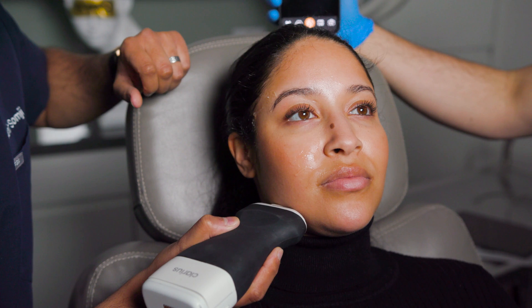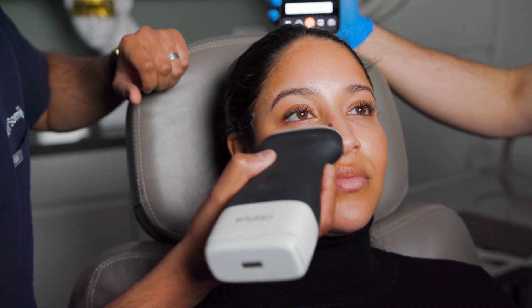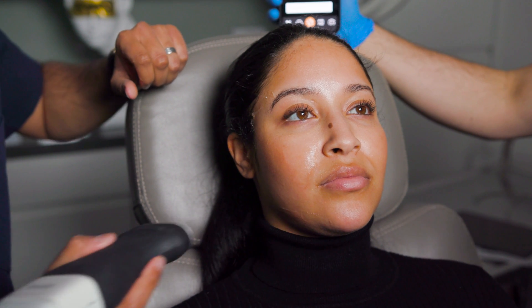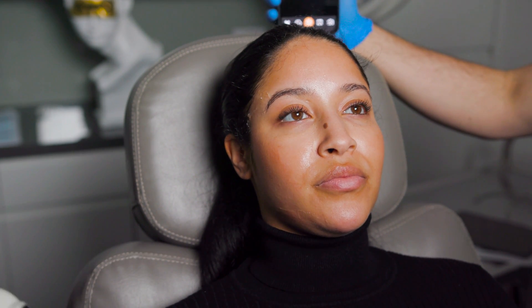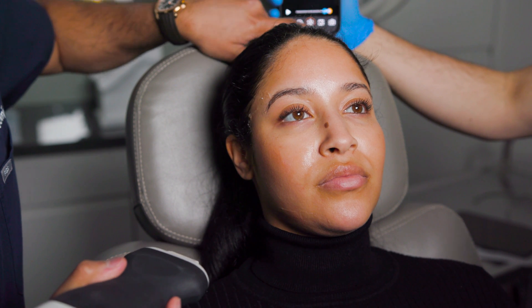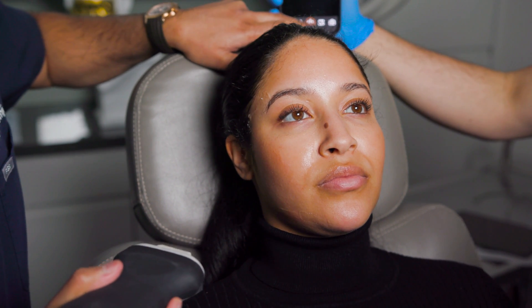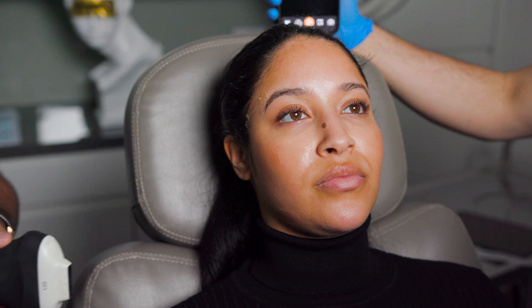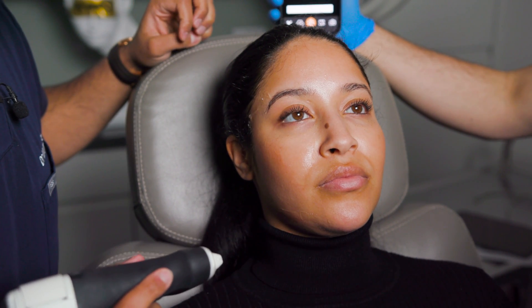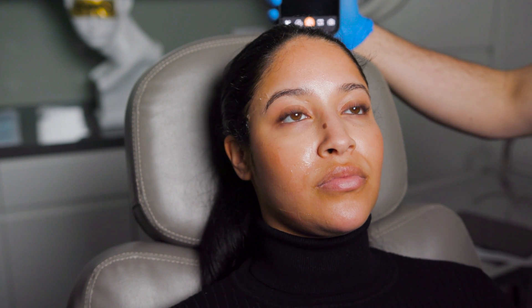The facial artery is very important in facial injections because its multiple branches pass through a lot of the tissues we go through when we inject. Knowing where to inject is very important. There is a great deal of variability in where the arteries are and where they pass through, but the depth remains quite consistent. Knowing where they are and knowing the depth can reduce the risk of injecting into an artery to almost zero.